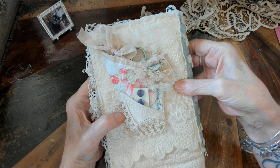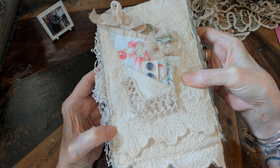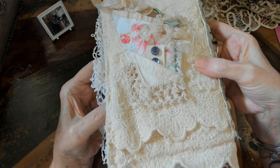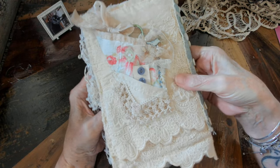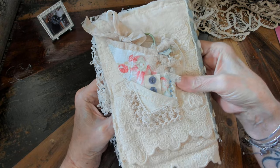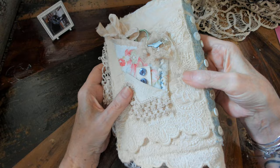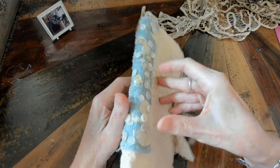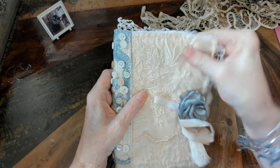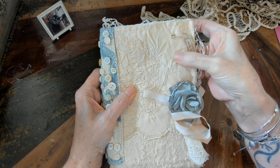I actually like the character hand sewing gives — it just gives it more character when something is hand sewn. I love machine sewing if my machine is acting right, but I would say 70% of the time something's wrong with the tension, so I just avoid it. So all of these are sewn on.